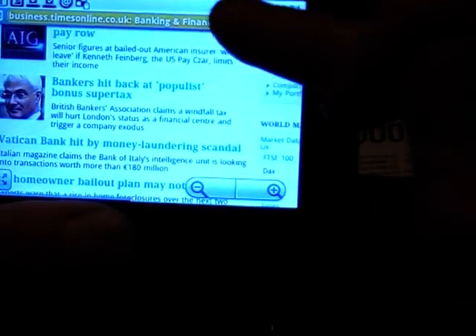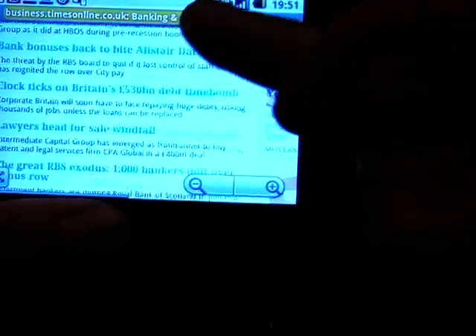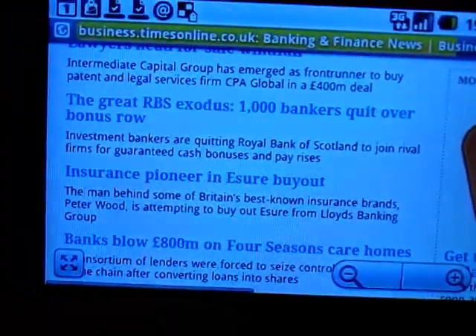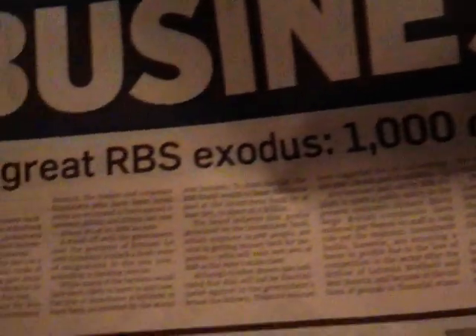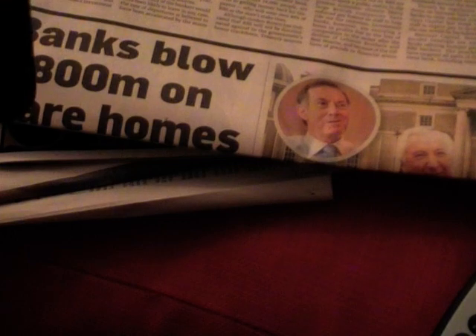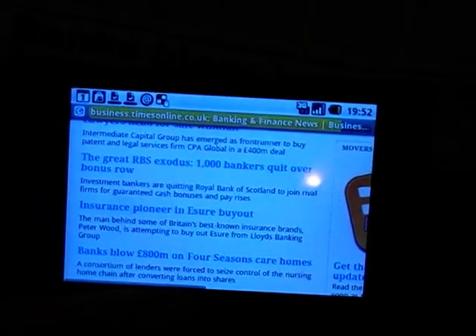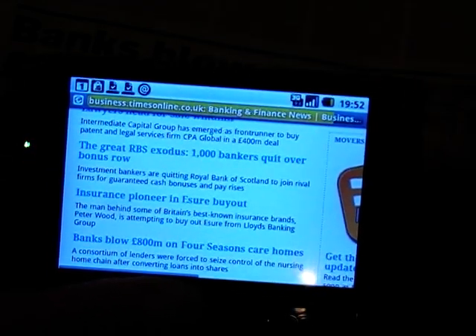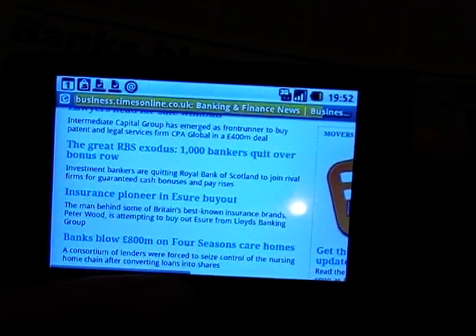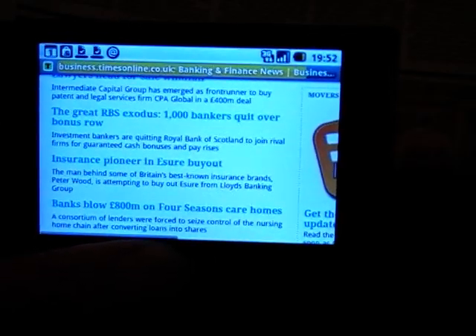There's the banking and financing section of the Times. 'The great RBS exodus — 1,000 bankers quit over bonus round,' which was exactly that headline in the Times. So in terms of a brand new way of searching the web, and Google in particular, this is absolutely amazing. It will work with buildings, it will work with pretty much anything. It's one of those things where you just think, what can I try this on? So I'd recommend you give this a go. Google Goggles — absolutely brilliant.